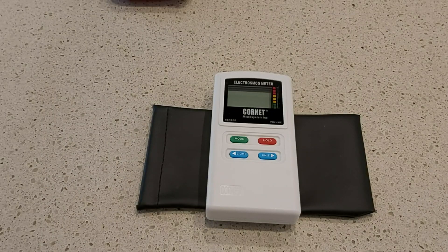This video is going to be an EMF test, specifically a radio frequency radiation test, of two phones: iPhone 5s, which is an older phone from around 2013, versus a 2019 Samsung A70.